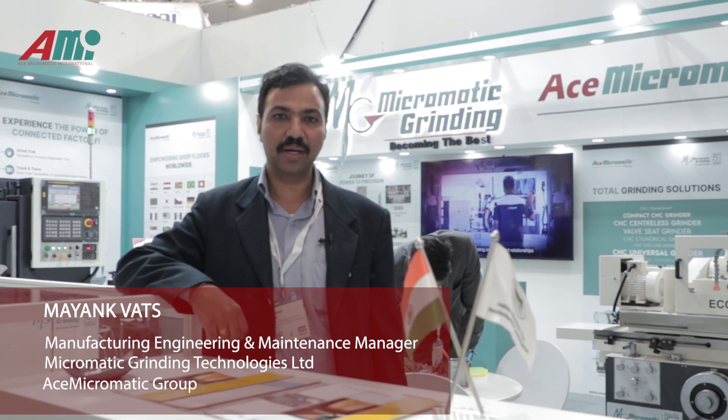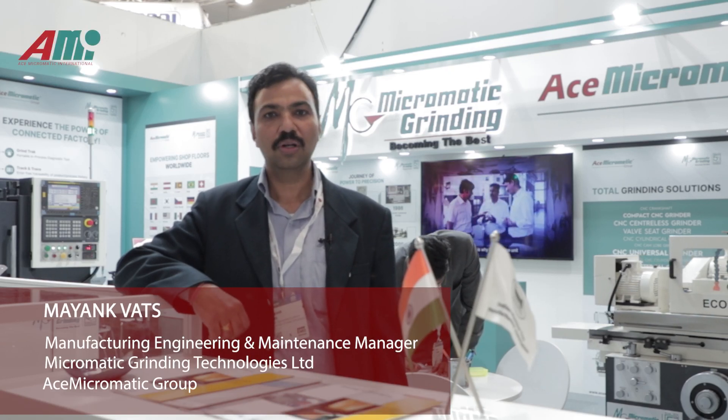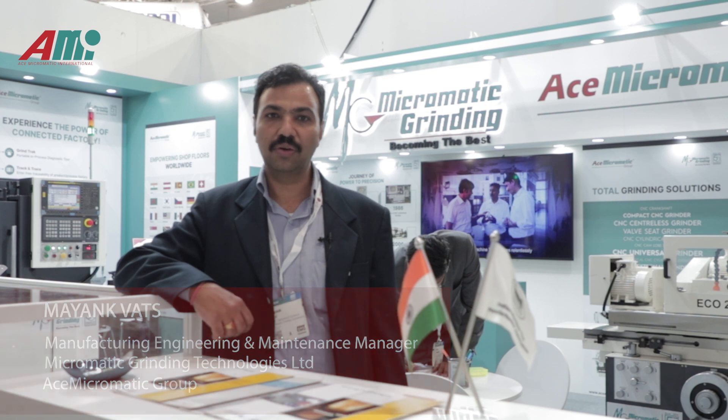Myself Mayank from Micromatic Grinding. I welcome you all to our booth at EMO Hannover Show for the 2023 edition.